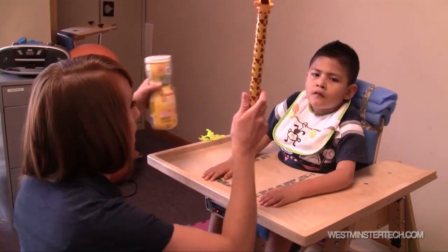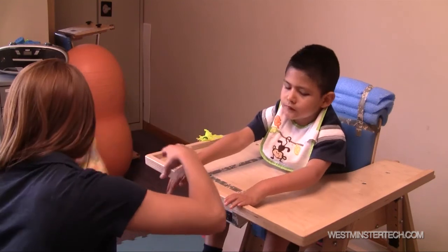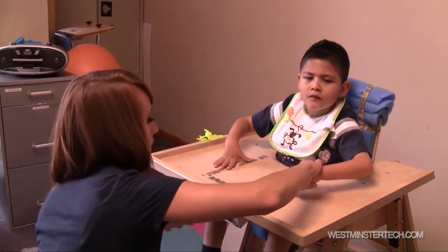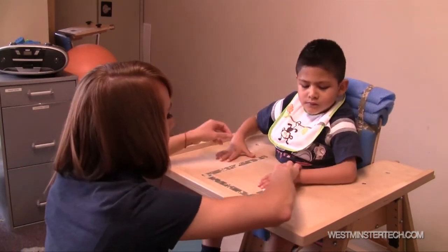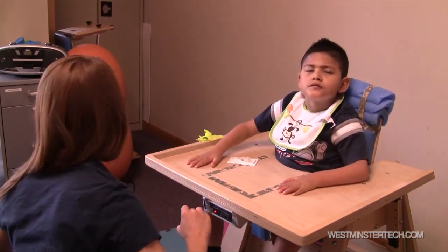The ProxPad is kind of the next step of a switch, where you're allowed to use RFID tags to select across a surface, or it can be right onto the tag, and it has voice output as well. One of the many benefits is that it allows you to make many selections at a time instead of having to have multiple switches that are stagnant.